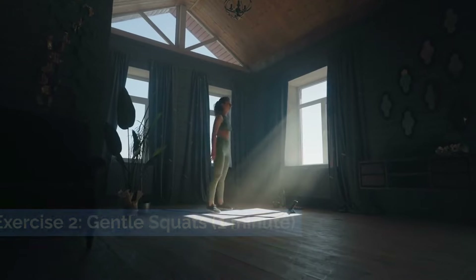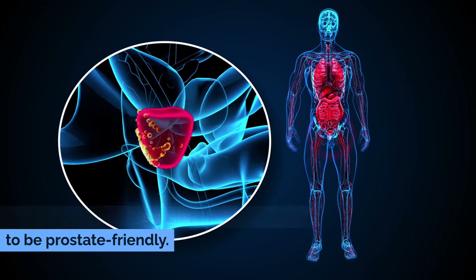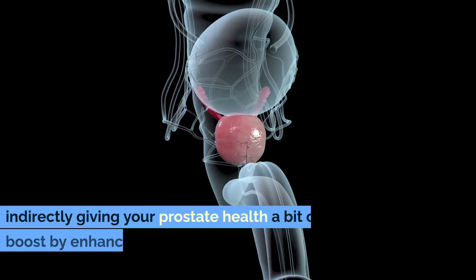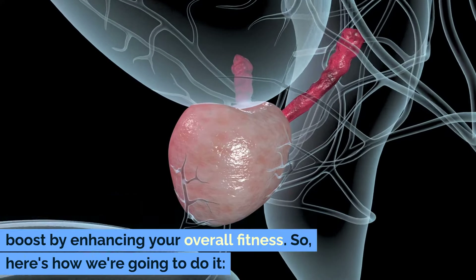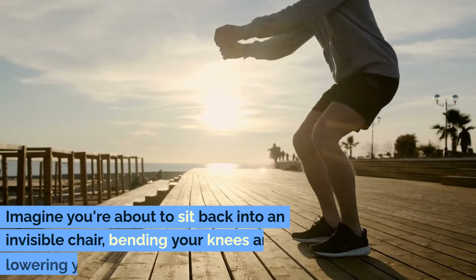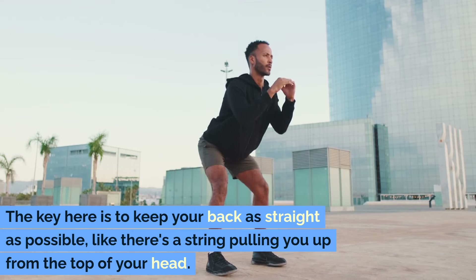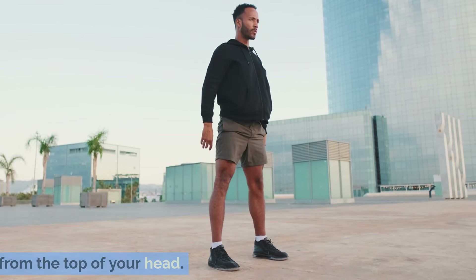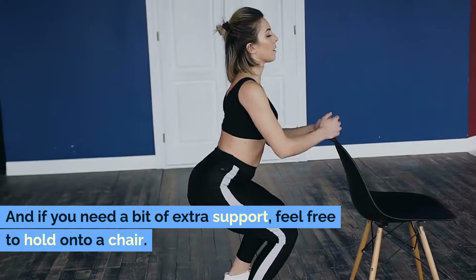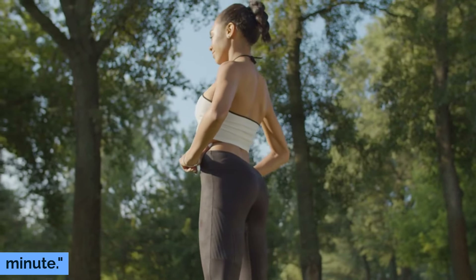Exercise 2: Gentle Squats — one minute. Moving on to our next powerhouse move: Gentle Squats. These aren't just any squats — they're designed to be prostate friendly. Squats are fantastic for engaging not just your legs but your entire lower body and core, indirectly giving your prostate health a boost by enhancing your overall fitness. Stand up straight with your feet about shoulder-width apart. Imagine you're about to sit back into an invisible chair, bending your knees and lowering your body down. Keep your back as straight as possible, like there's a string pulling you up from the top of your head. Go down as far as feels comfortable, then slowly bring yourself back up to standing. If you need extra support, feel free to hold onto a chair. It's not about how deep you can squat but doing it with proper form. Keep it up for a minute.